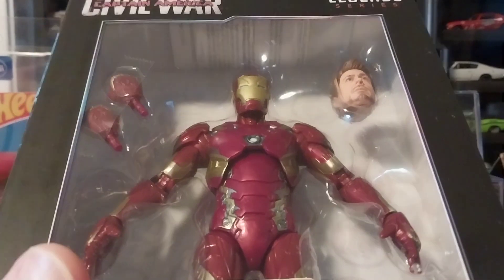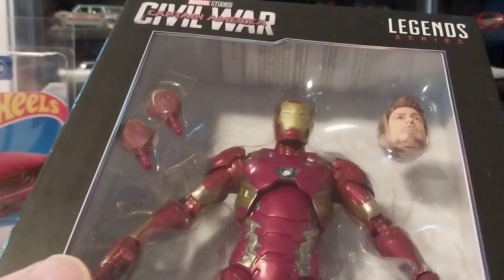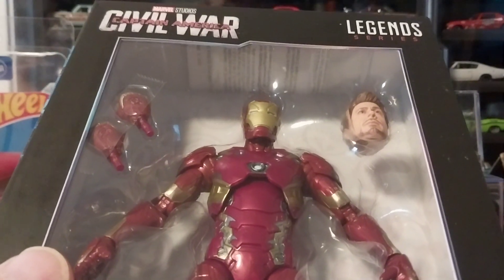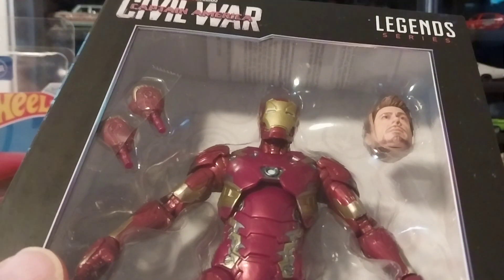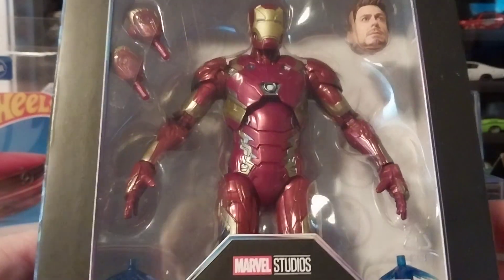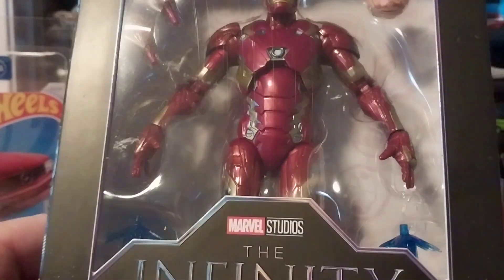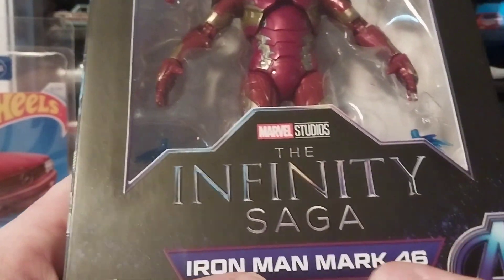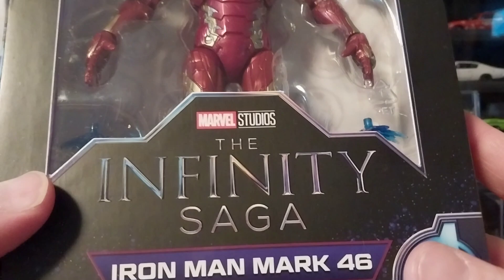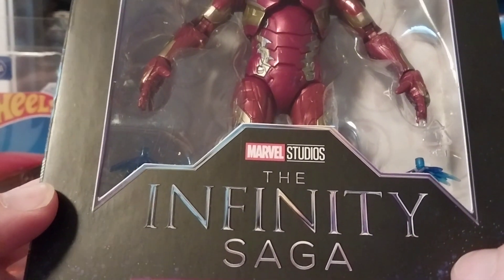I guess it is part of the Avengers. This is the Captain America Civil War movie, but it plays in with all the Avengers movies, the Guardians of the Galaxy, the Spider-Mans, and all of that Marvel multiverse stuff — they all go in accordance with one another. But this figure is very cool. I guess this is one of the Iron Man outfits; it says this is Iron Man Mark 46. This new series is from the Infinity Saga.